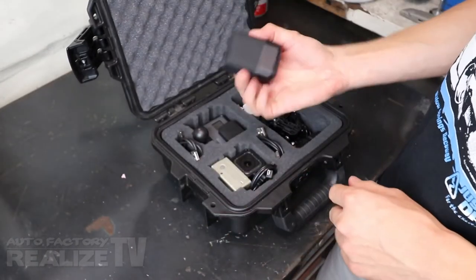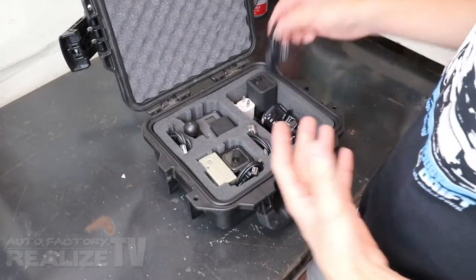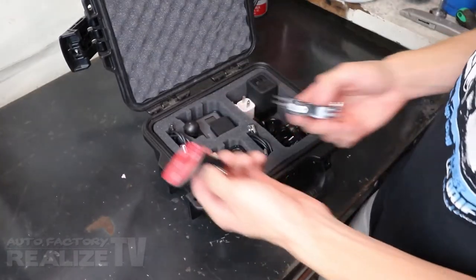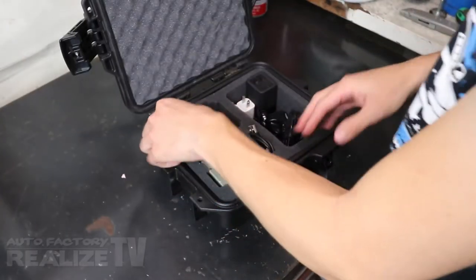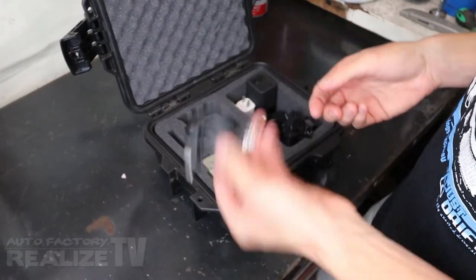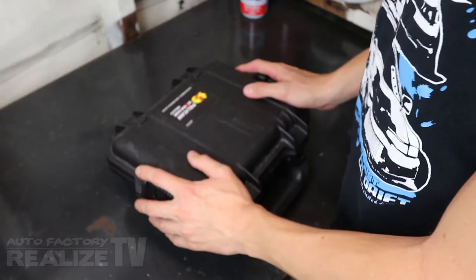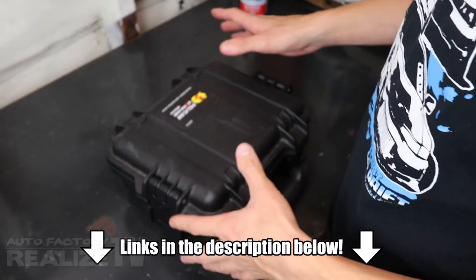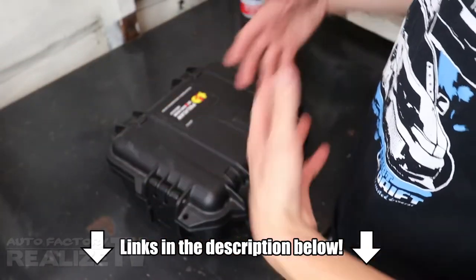I also keep extra batteries, an assortment of GoPro mounts in case I want to mount a camera somewhere new, and a pair of USB-C GoPro cables to keep the cameras charged. And last but not least, my assortment of GoPros. I'm going to be linking all this stuff in the description below so you don't have to fumble around the internet — I'll make a nice list showing everything we use to create our videos.